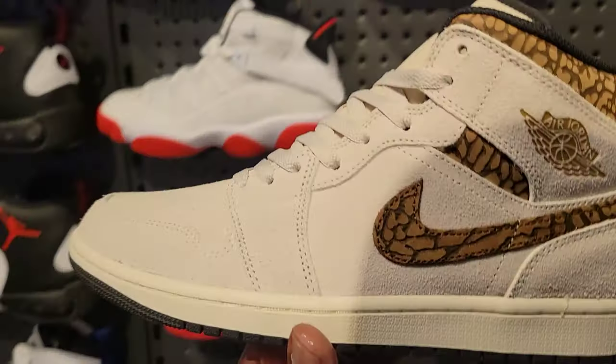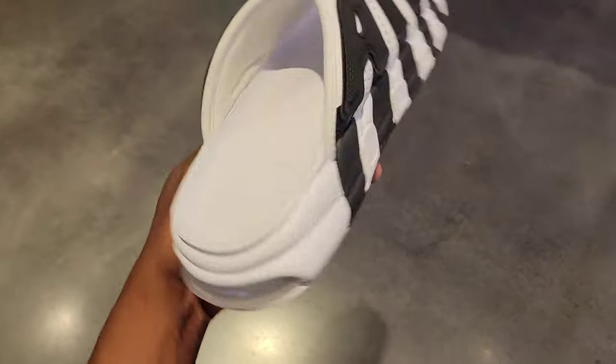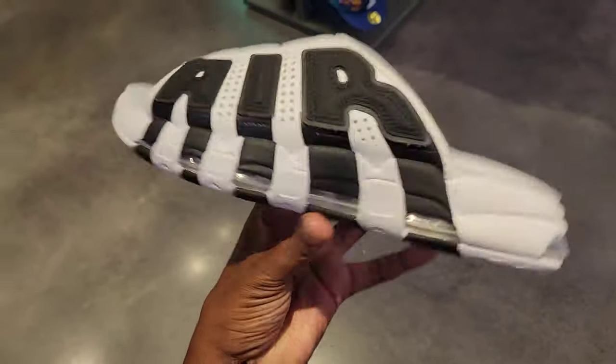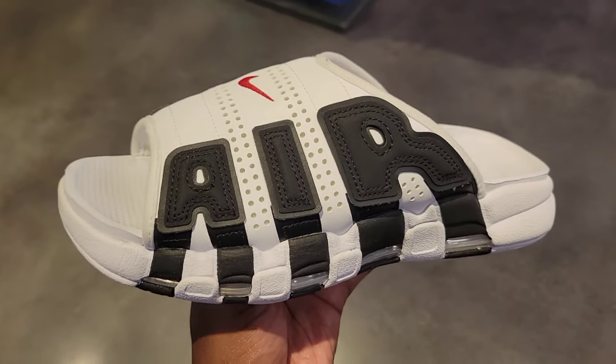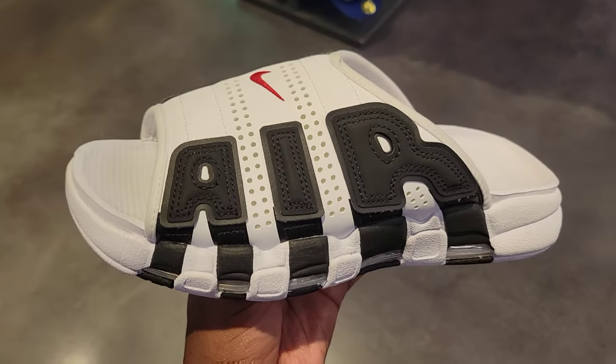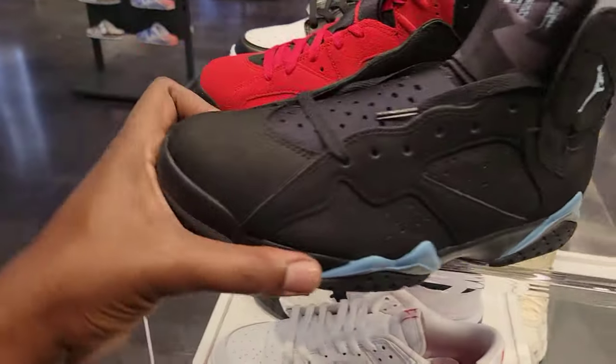If you guys watch my live streams — haven't gone live since I've seen it — but they've been finding these at Ross already. Ross and Marshalls have been popping up with these and they're still in store, which is crazy. Last time we came they had so many sale signs here.